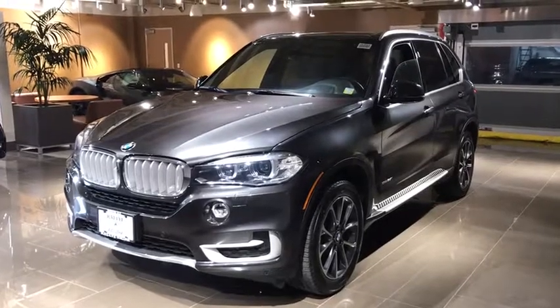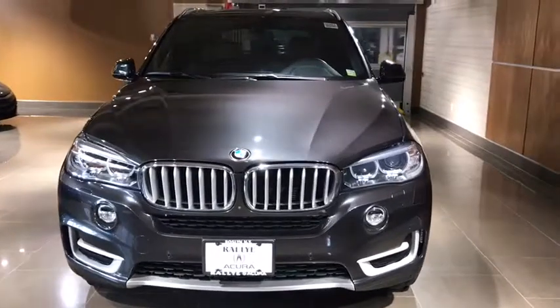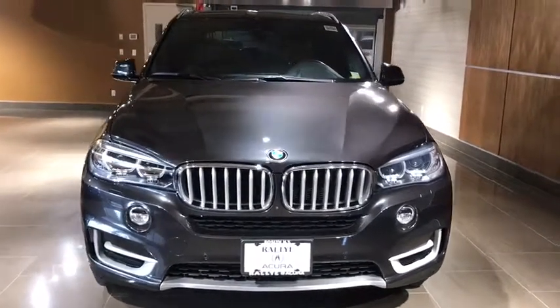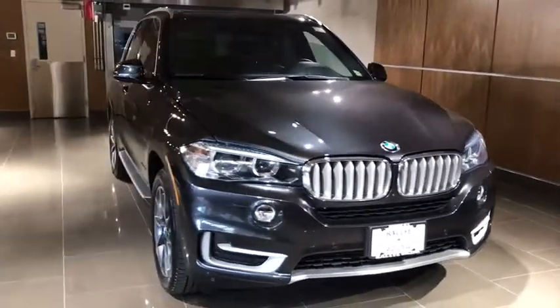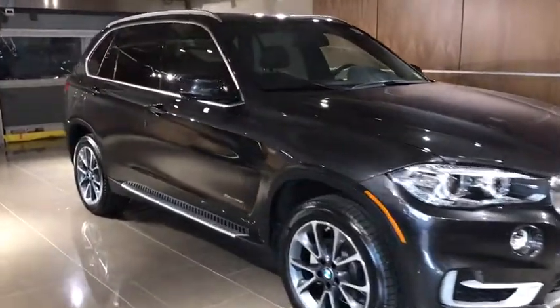The 2017 BMW X5. The BMW X5 is an award-winning performance, space, and efficiency vehicle. This vehicle has less than 15,000 miles. Here are some of this vehicle's great options.